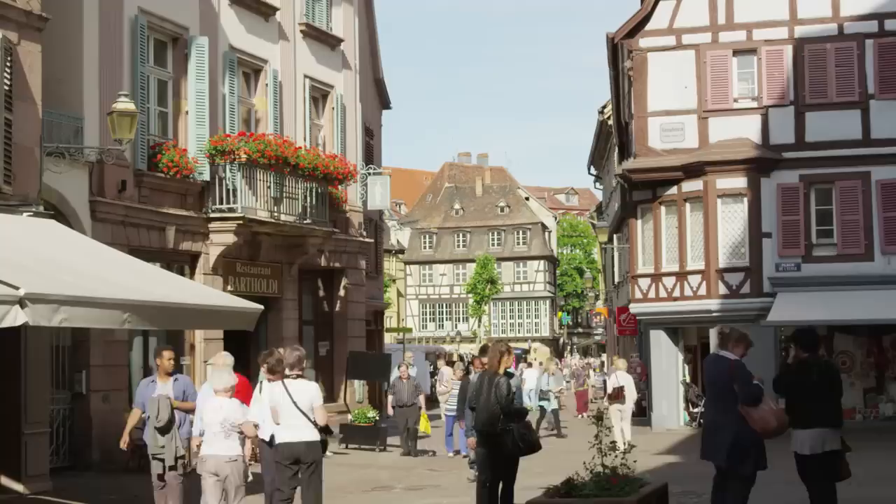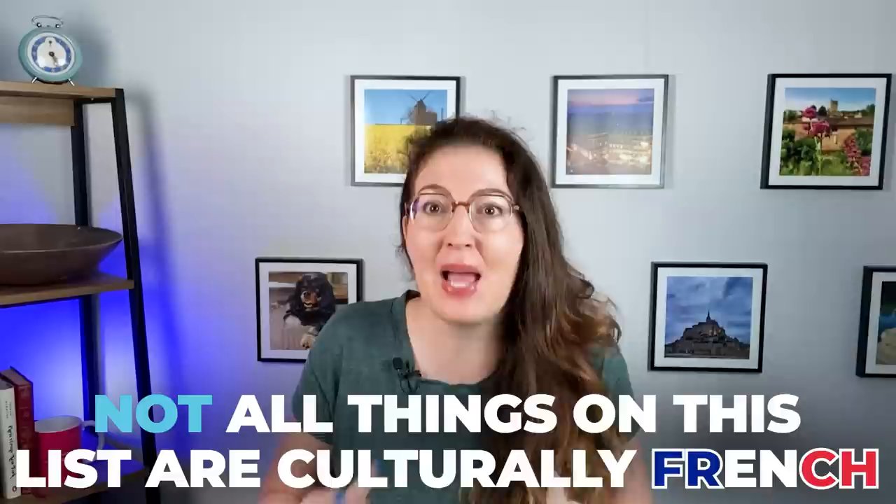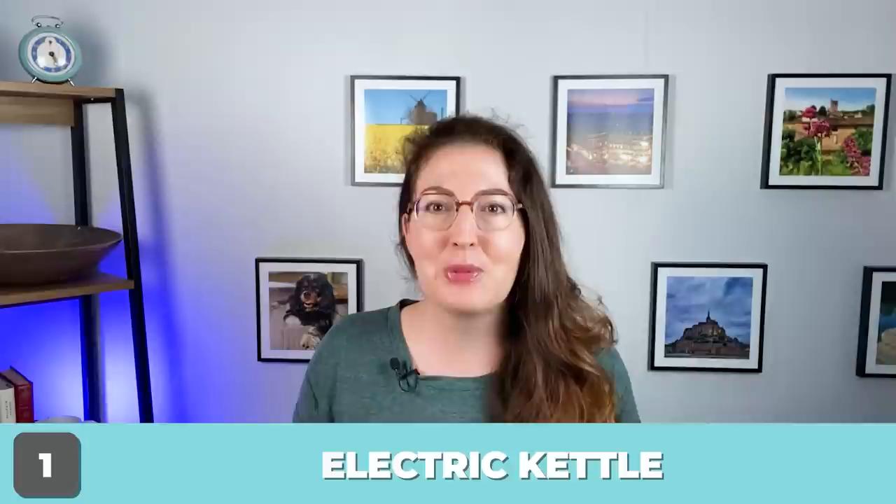Bonjour tout le monde. Life in France has a lot going for it, and when you move here you're going to notice there are a bunch of things you need to get used to as you settle into a French routine and adapt to French life. Some aspects of daily life in France require specific items that I personally had no experience with or just had never considered before. So let's get into seven items I had never owned before moving to France.